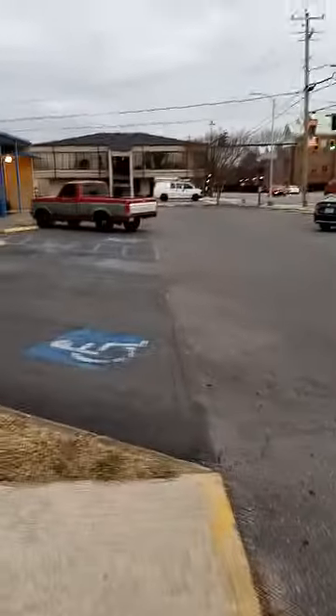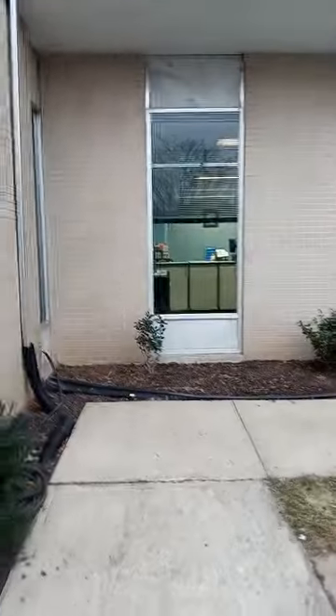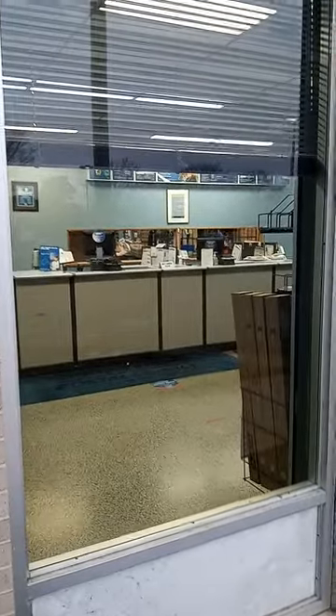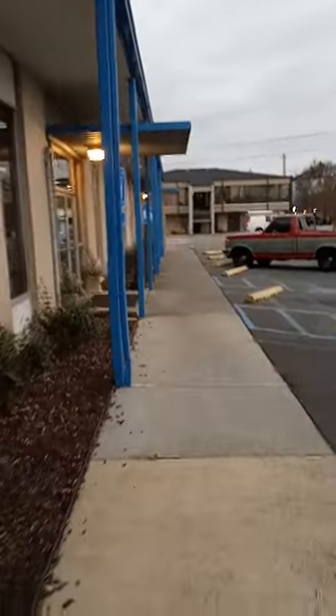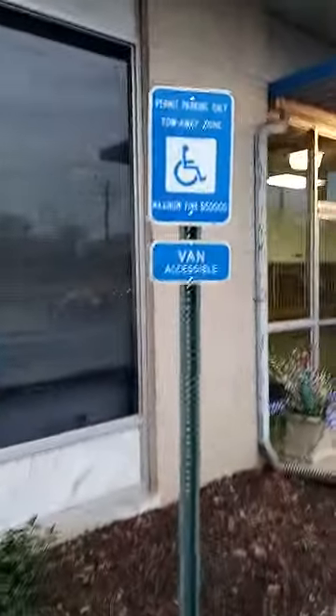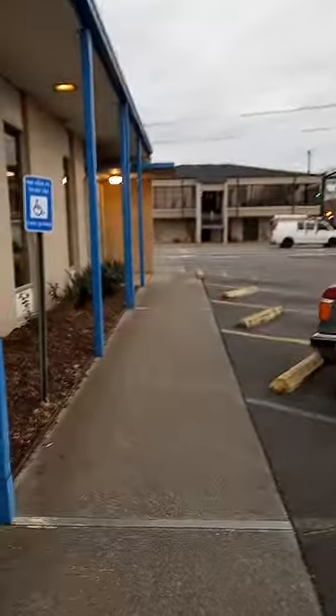See how small this little parking lot is. What do you think about the size of this post office in comparison to our Taj Mahal — I mean, the city hall?